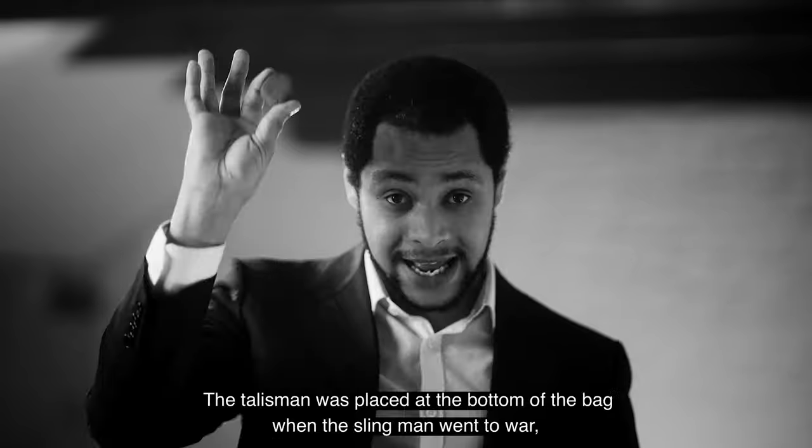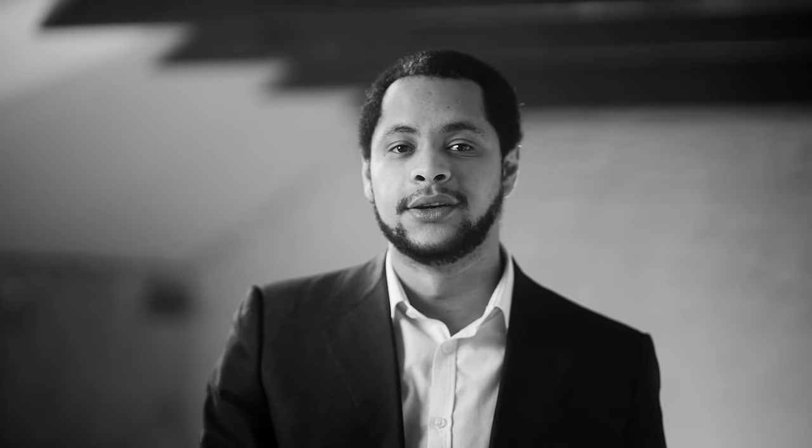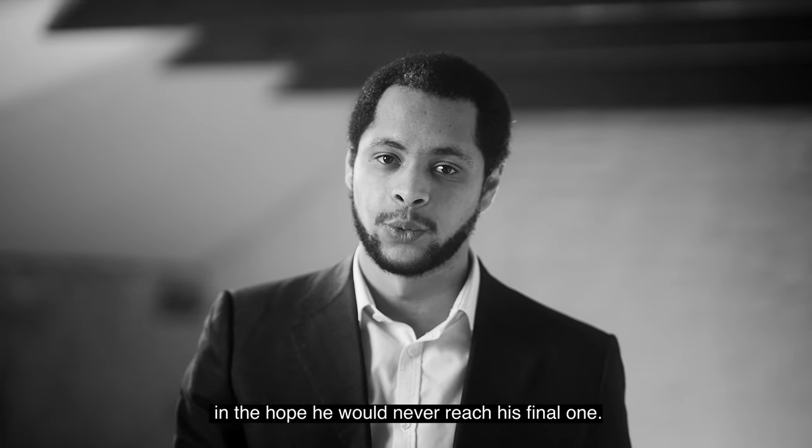In preparation for battle, it was common to paint at least one of the stones. The talisman was placed at the bottom of the bag when the slingman went to war, in the hope he would never reach his final one.